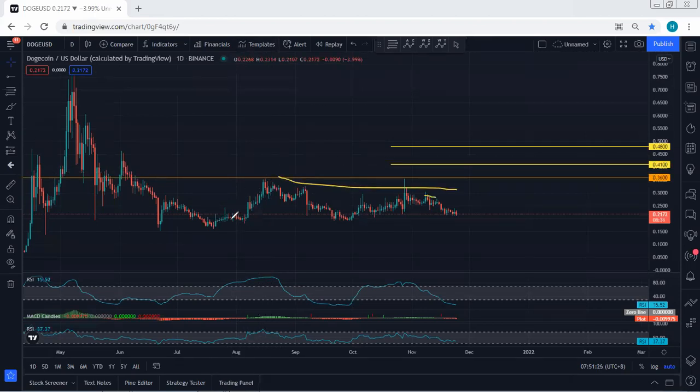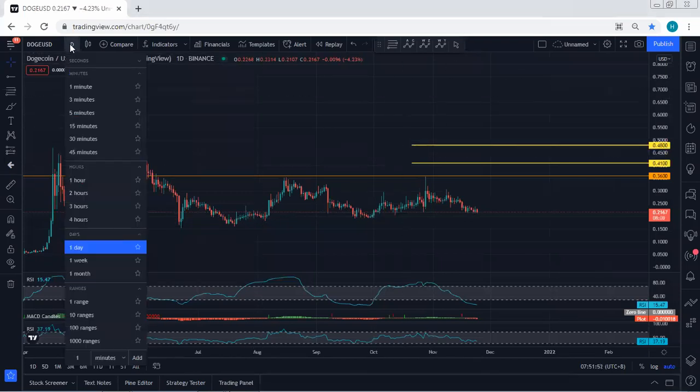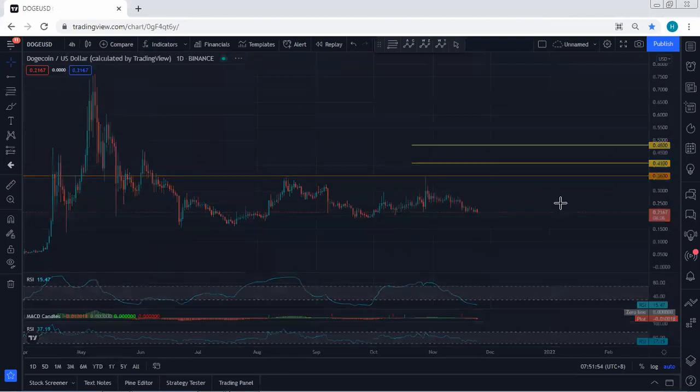We need to know how to manage because whenever we see this kind of corrective move, when it starts to reverse, the reversal can be really sharp — and sometimes it doesn't give us a really good opportunity to look for a buy. That's why we want to get the trade, trying to get most of the trade setups. If it's not moving in our direction we should know how to manage it, because we want to get the trade at the best price. We cannot just buy and let it go, since we mentioned the price could even retest $0.15.